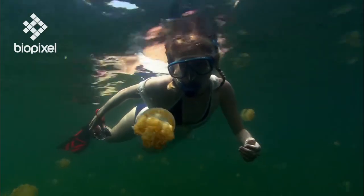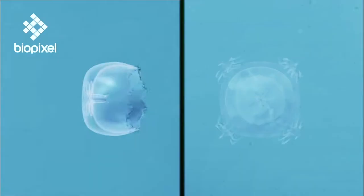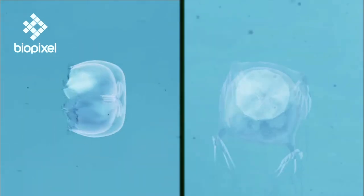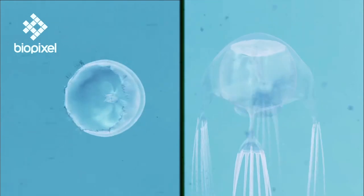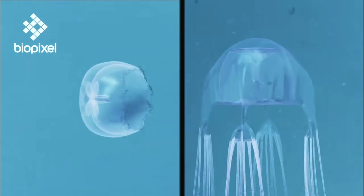Although all jellyfish have nematocysts, most are harmless to humans. There are two main forms of jellyfish: the true jellyfish, which have a circular bell, and the box jellyfish, which has a cube-shaped bell with tentacles coming off each corner.